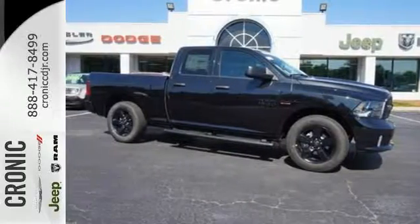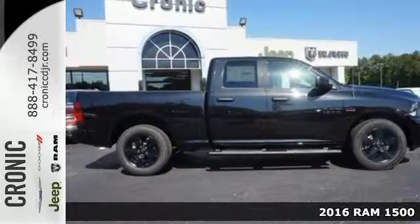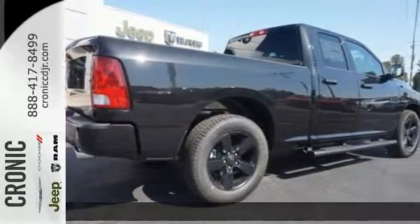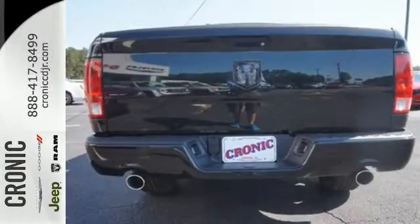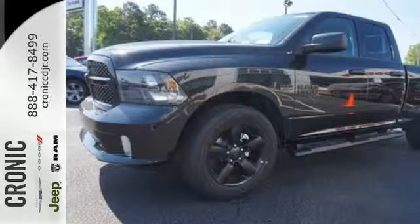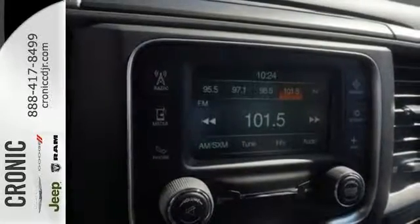It's a 2016 Ram 1500. Working hard doesn't mean you can't be comfortable. This 1500 has an interior designed around you for superior comfort, while maintaining the durability to withstand the daily wear and tear. You'll find a tilt steering column, audio input jack and media hub to help make the drive truly yours.